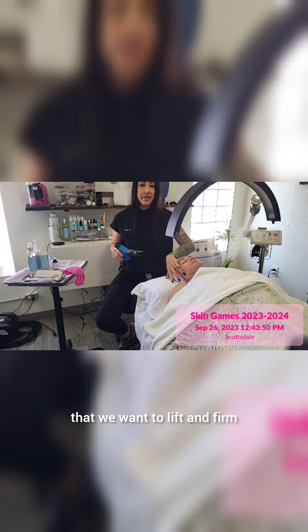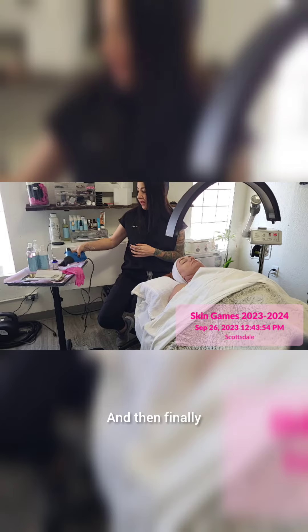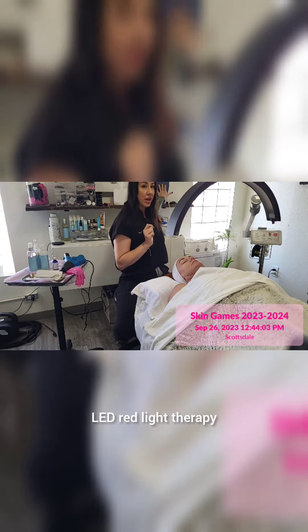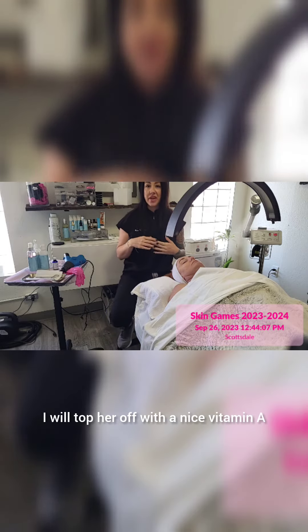This is also really great around the eye area. Then finally we're going to do a 15-minute treatment with the xo8 stem cell serum and refining treatment under the cell luma LED red light therapy, and then at the very end I will top her off with a nice vitamin A.